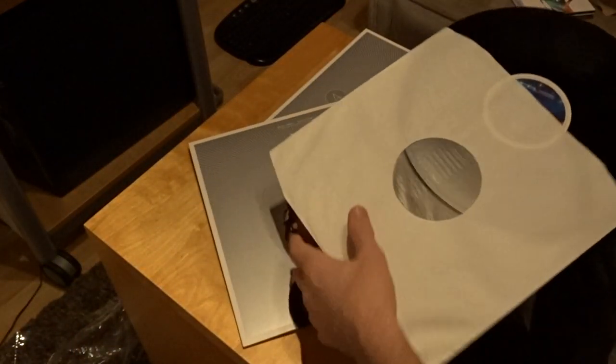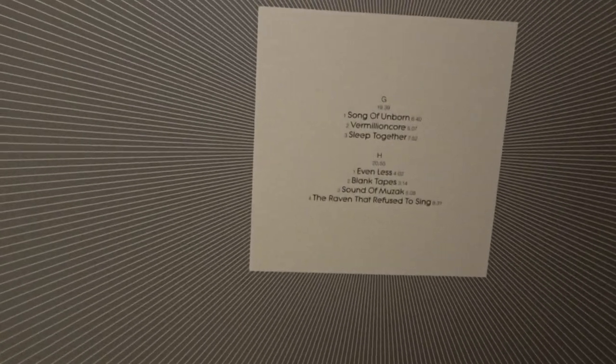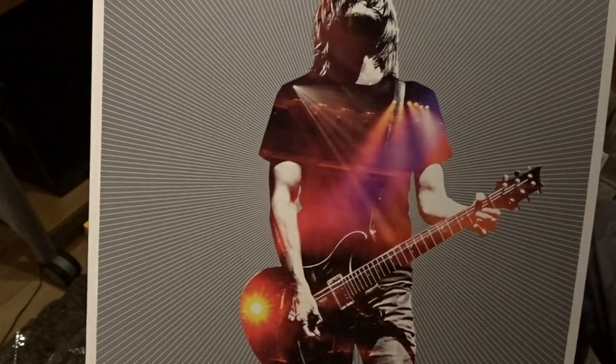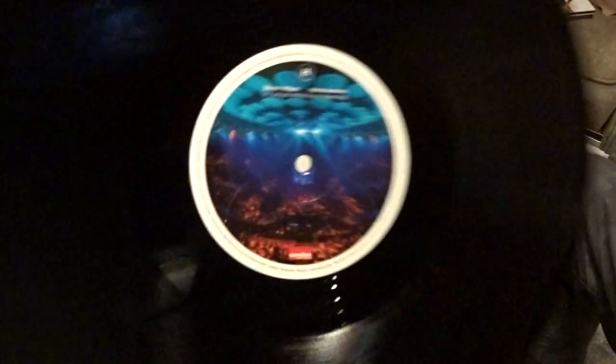Album number three. The fourth album — 'Song of the Unborn', 'To the Bone', 'Permanating' from 4½, 'Sleep Together' from Fear of a Blank Planet, 'Even Less', 'Blank Tapes', 'Son of Muzak', 'The Raven That Refused to Sing'. Album number four — Side G and Side H.